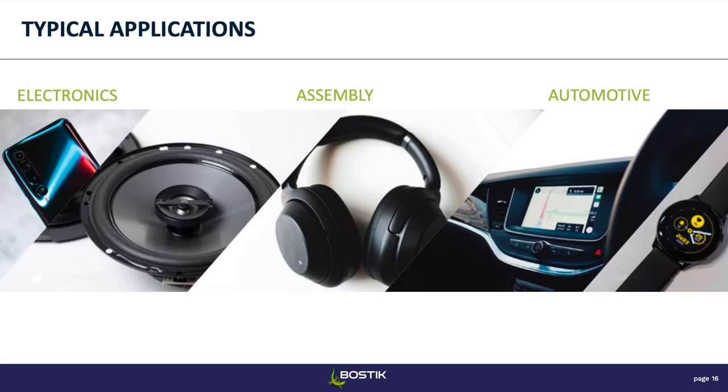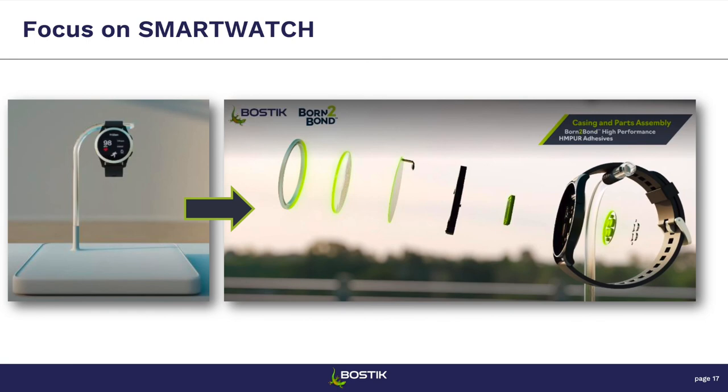Typical applications include electronics: headphones, speakers, smartphones, display panels on automotive, and wearable devices. For wearable devices specifically, they can be used to bond the glass on top of smart watches, the screen, the battery, and any small modules inside. For phones, they can bond the speaker to the phone case. They're also really good for case sealing — bonding the case of smartphones or headphones.